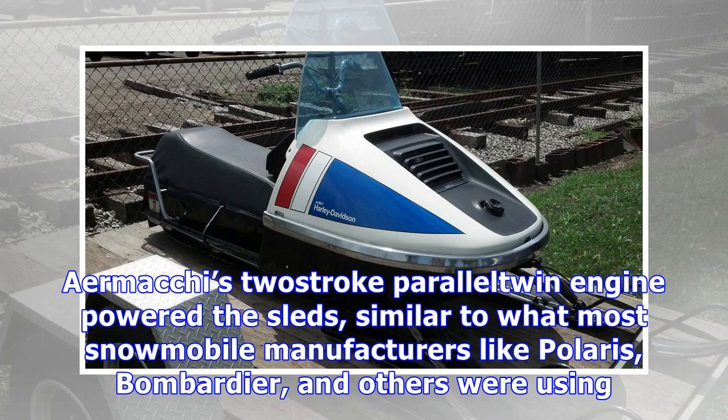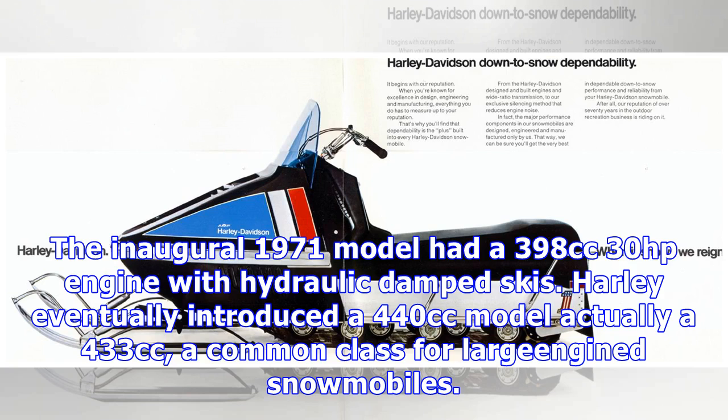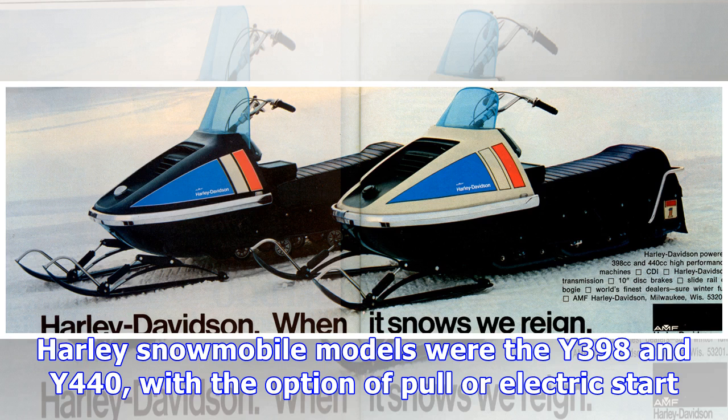AirMachie's two-stroke parallel twin engine powered the sleds, similar to what most snowmobile manufacturers like Polaris, Bombardier, and others were using. The inaugural 1971 model had a 398cc 30-horsepower engine with hydraulic-damped skis. Harley eventually introduced a 440cc model — actually a 433cc — a common class for large-engined snowmobiles.